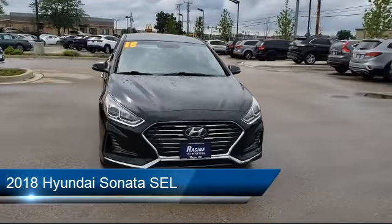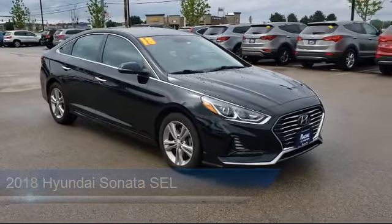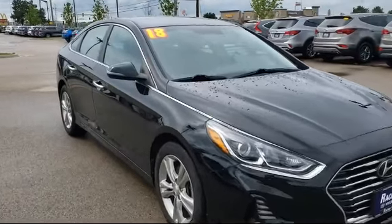It comes equipped with HD radio, blind spot monitor, stability control, Bluetooth smartphone integration, and cross traffic alert.